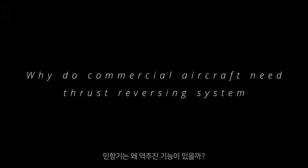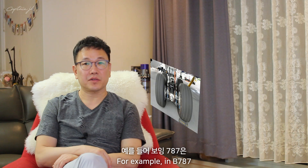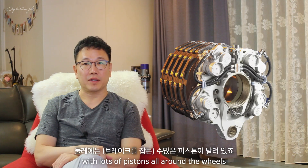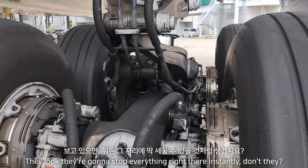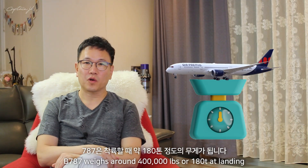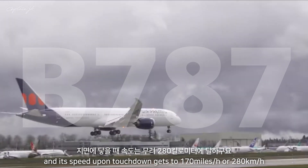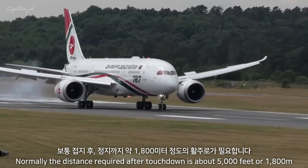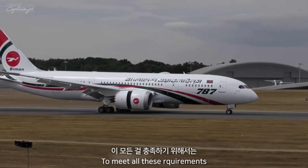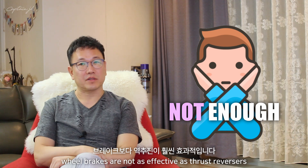Why do commercial aircraft need a thrust reversing system? All airplanes have a brake system on their wheels. For example, in the Boeing 787, there are eight main wheels on the main landing gear with mostly very expensive carbon brakes with lots of pistons all around the wheels. The Boeing 787 weighs around 400,000 pounds or 180 tons at landing, and its speed upon landing gets to 170 miles per hour or 280 kilometers per hour. Normally, the distance required after a touchdown is approximately 5,000 feet or 1,800 meters. To meet all these requirements, the eight wheel brakes in the main landing gear are not going to cut it. Especially at high speed, wheel brakes are not as effective as thrust reversers.